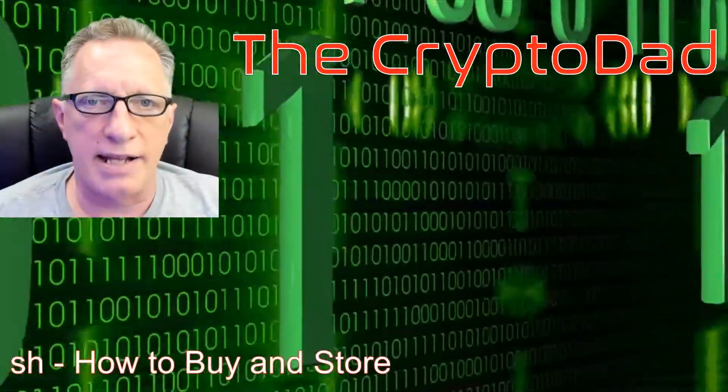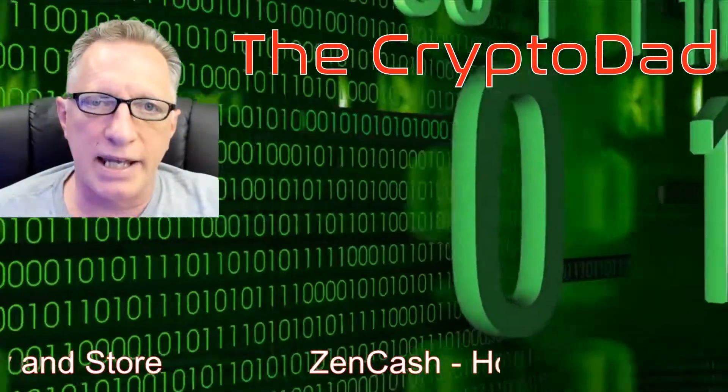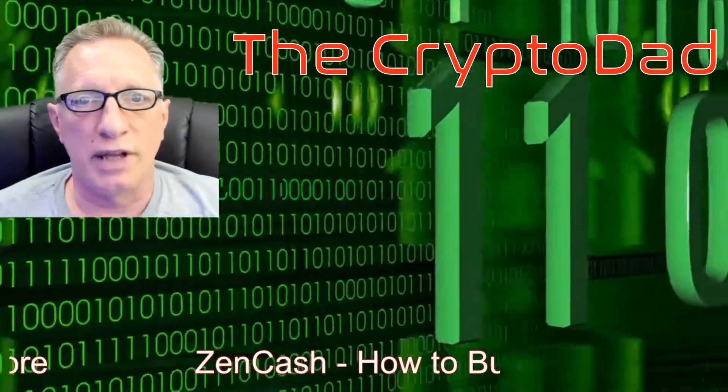Hey guys, Crypto Dad here again, and today I'm going to talk about Zencash — how you go about buying it and storing it. So let's get going.